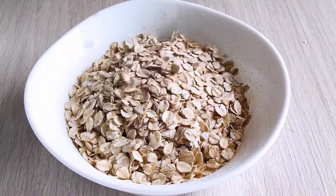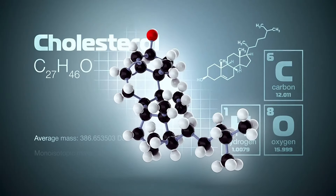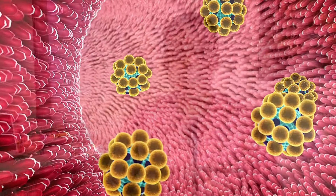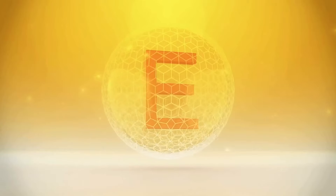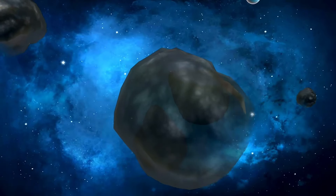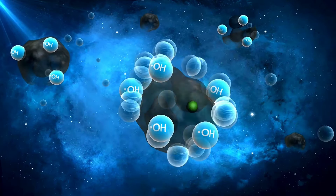Number 10: Oatmeal. Oatmeal is rich in soluble fiber, which helps regulate cholesterol levels by binding to cholesterol in the digestive tract and preventing its absorption into the bloodstream. Maintaining a healthy cholesterol level is essential for liver health. It also contains antioxidant substances such as vitamin E and phenolic compounds, which help reduce oxidative stress in the liver. By neutralizing free radicals, antioxidants in oatmeal help protect the liver from damage and inflammation.